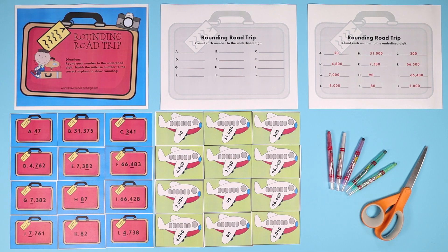This rounding road trip activity from Have Fun Teaching is perfect for teaching and learning all about rounding numbers to the tens place, hundreds place, and thousands place. This activity has a road trip and vacation theme, so your kids are going to love it.